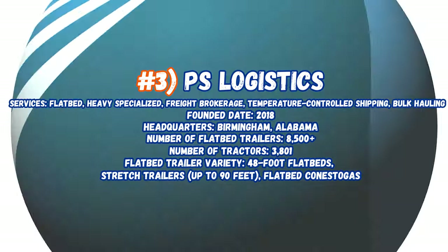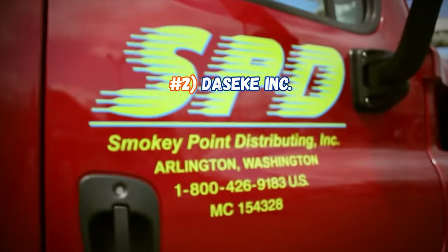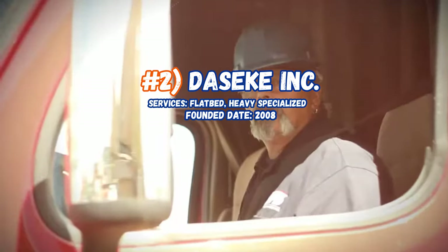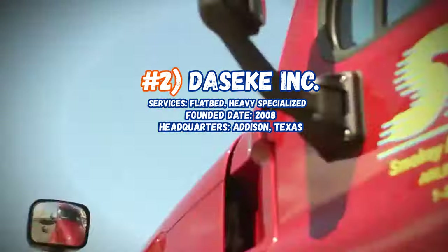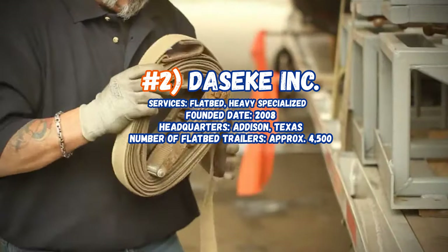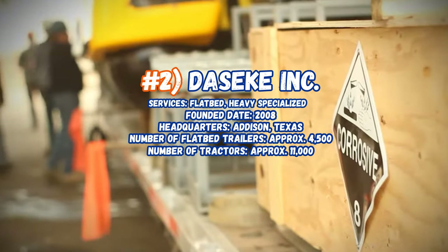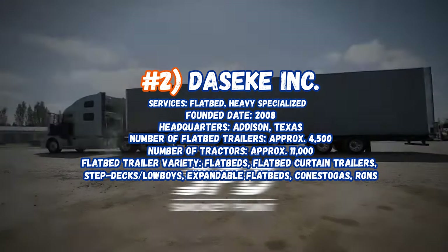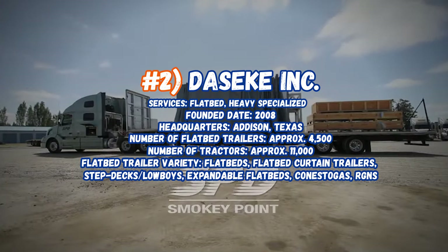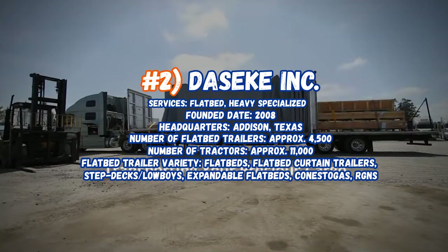Sitting in at number 2, Dasik Inc., servicing flatbed, heavy haul, and specialized. Founded in 2008, headquarters in Addison, Texas. Number of flatbed trailers approximately 4,500, number of tractors approximately 11,000. Flatbed trailer variety includes flatbeds, flatbed curtain trailers, step deck, low boys, extendable flatbeds, Conestogas, and RGN.